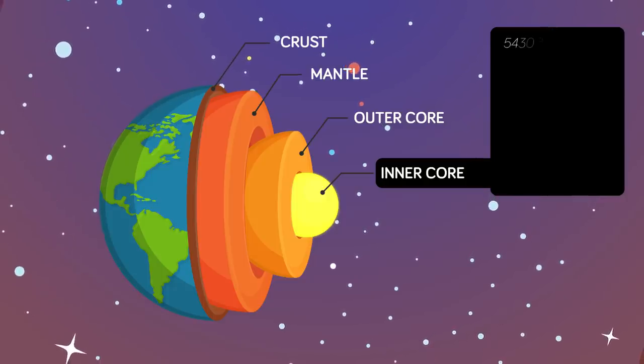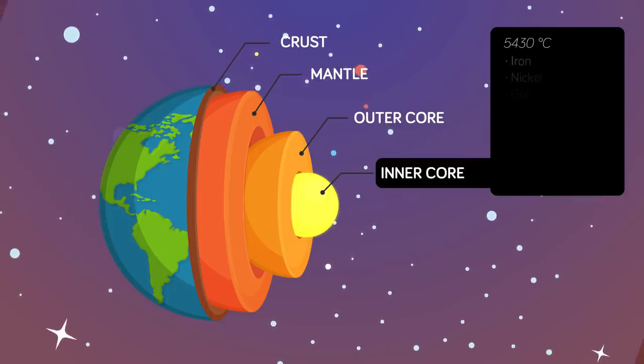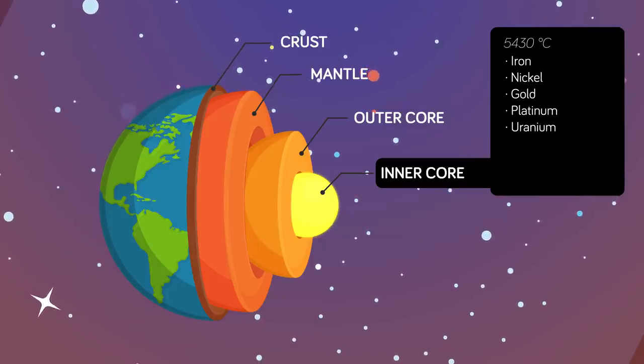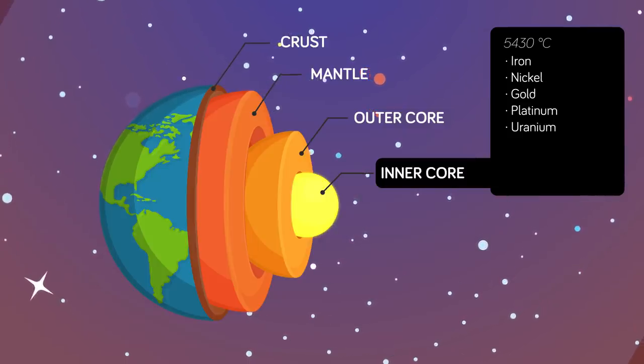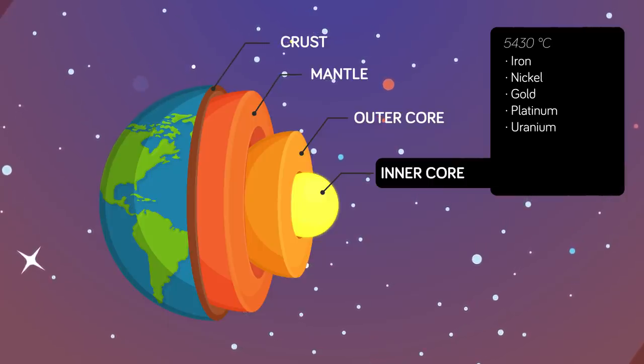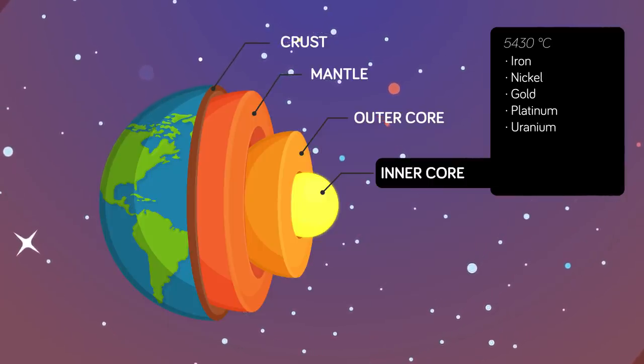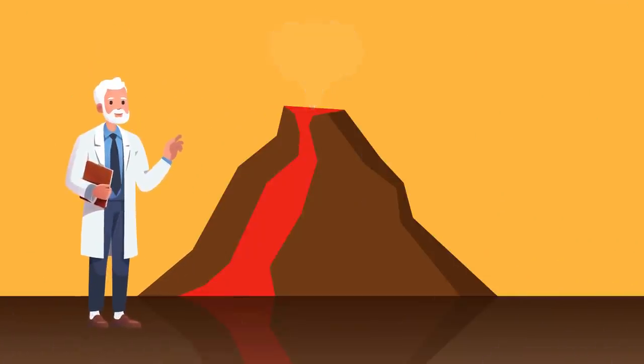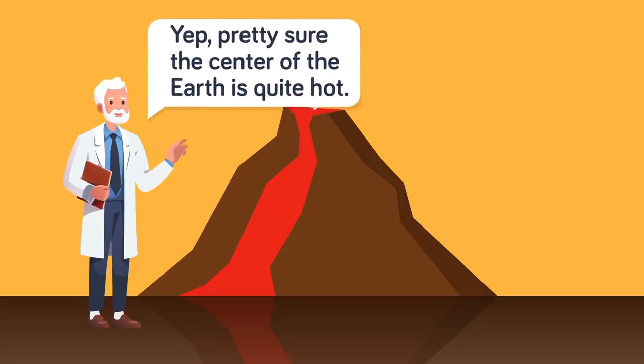The core is made up of mostly iron and nickel, but you might also find some gold, platinum, and uranium. It's pretty hot in the inner core too, with the temperature being a sizzling 5,430 degrees Celsius or 9,806 degrees Fahrenheit. How do we know all this if we've only drilled 7.67 miles down? It's a theory based on the art of scientific deduction — it might be 6,000 kilometers down to the middle of the Earth, but by observing what we can see, we can deduce what lies below.